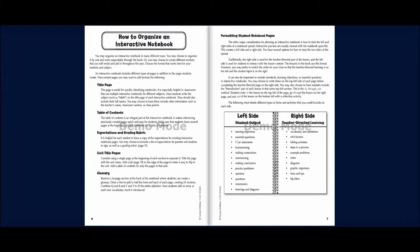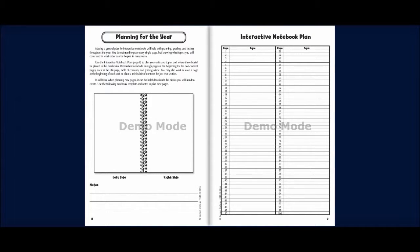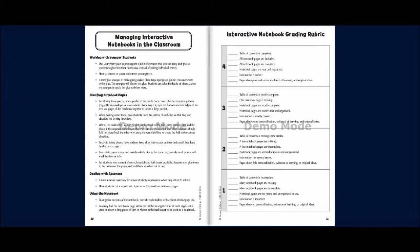As mentioned in the teacher training segment, it is personal preference in handling the right and left side of the notebook. Planning for the year requires forethought when linking interactive notebooks with other resources. It is probably best to have all the resources on hand while planning. It may even be a good idea to have them organized in a separate binder that can easily be used to provide handouts when needed later. The managing interactive notebooks and grading rubric sections are intended for a classroom environment, but for homeschooling these can be adjusted to personal expectations.